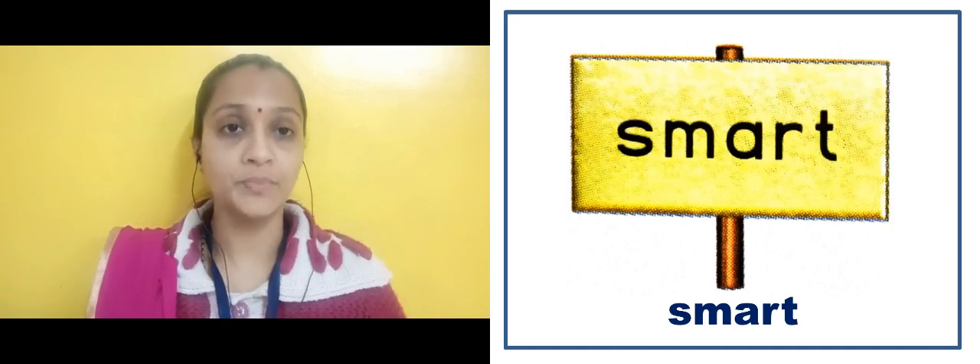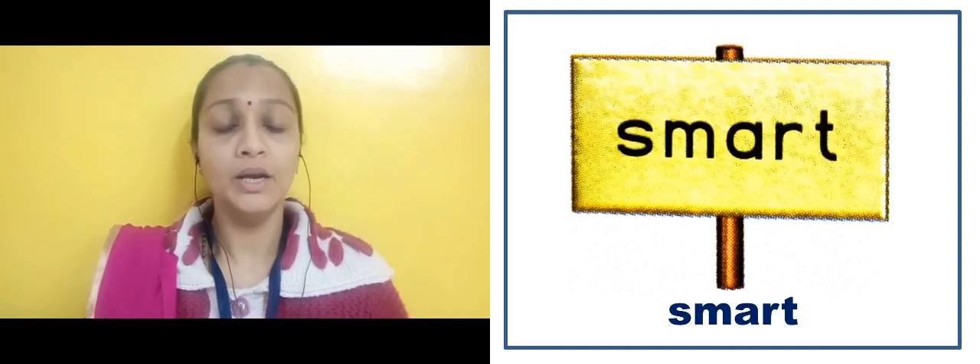Now in the next slide I will read the sentences which use such kinds of words. The first one: They went shopping — D-I-A-T-R went, S-H-O-P-P-I-N-G, shopping.